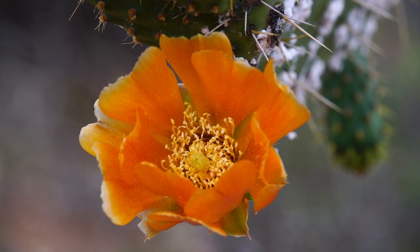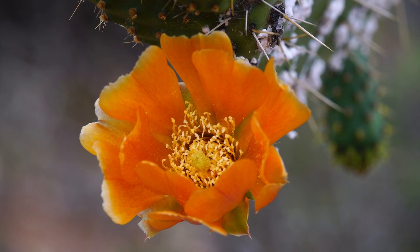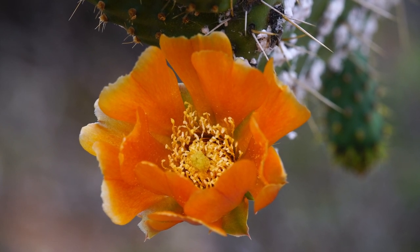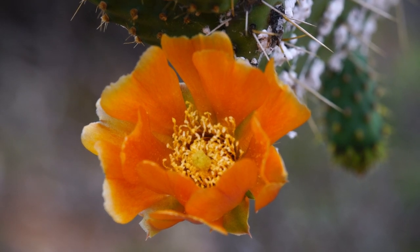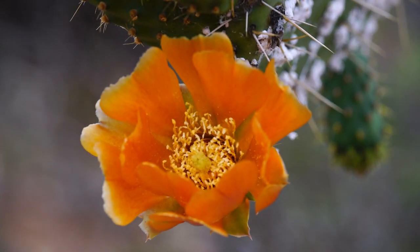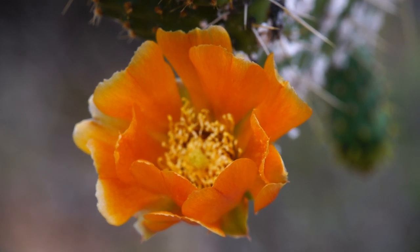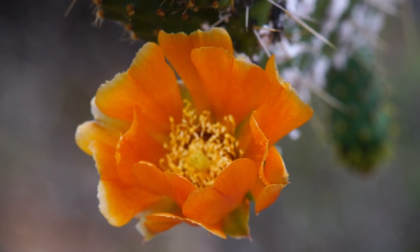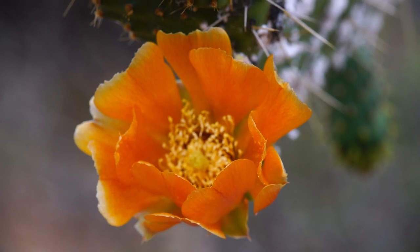I'm going to have to focus stack this because I can't really go much above f8 due to movement — I need to keep the shutter speed up. I'm running ISO 400 at f8, and I'll probably end up stacking about three images: the furthest focus point for the background, then the center of the flower, then the middle of the flower giving me the petals closest to me. Let me take these images and see what I can get.